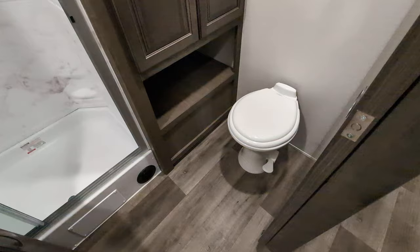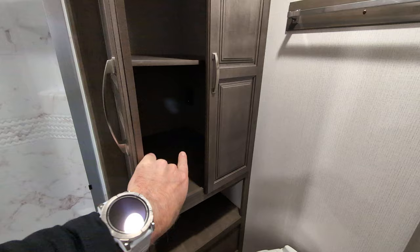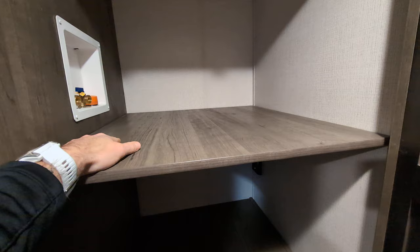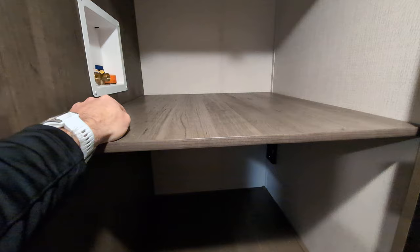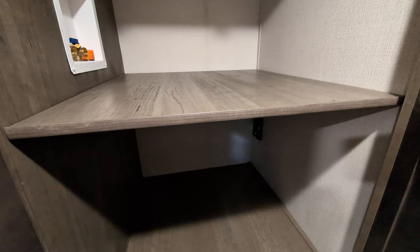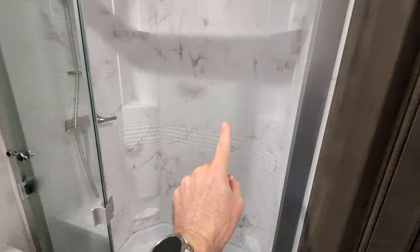As we work our way up towards the front of the camper, we have a porcelain toilet in the bathroom, which means you can use any of your cleaning chemicals on it. There's a nice big, super deep storage area — great for towels, toiletries, whatever you need. You can also put an all-in-one washer-dryer system in here, which is not a common feature in travel trailers. My wife and I actually have a washer only and dry on a rack — but this is perfect, especially for week-long trips and vacations.